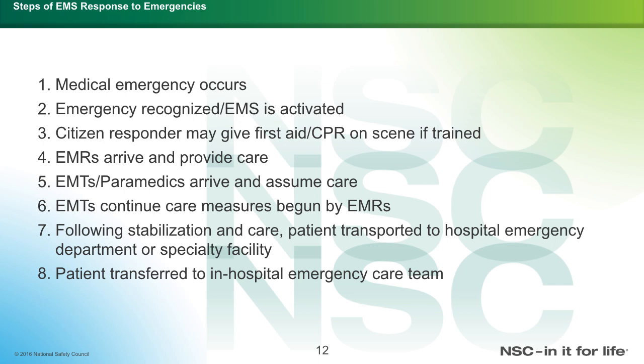The steps of EMS response to emergencies are as follows: a medical emergency occurs and is recognized; EMS is activated; citizen responders may give first aid or CPR on the scene if they are trained; EMRs arrive and provide care; an EMT or paramedic at a higher level assumes care and continues what was begun by the EMR; that is followed by stabilization and transport to the hospital emergency department. The patient then transfers into the in-hospital emergency care system, including the doctors and nurses who work inside the hospital.